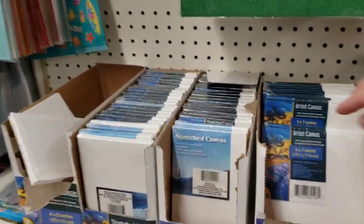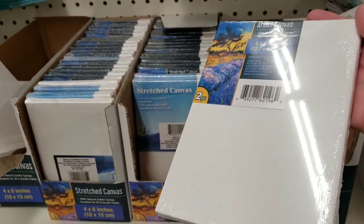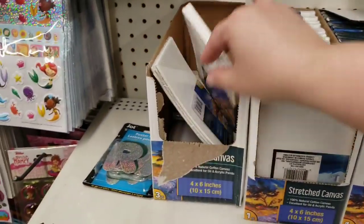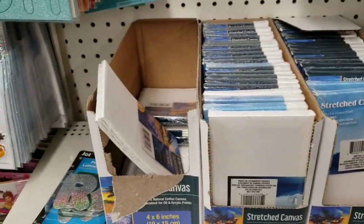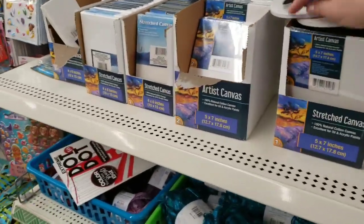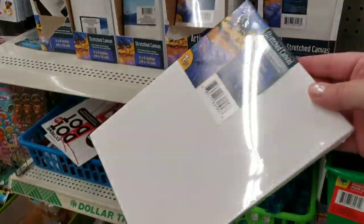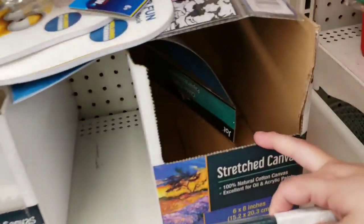I think these are one of the best deals at Dollar Tree — the artist canvas, five by seven, two pieces of stretch canvas. They also have a three-pack, and then a six by eight stretch canvas. It's a really really good deal — this is the last one left.